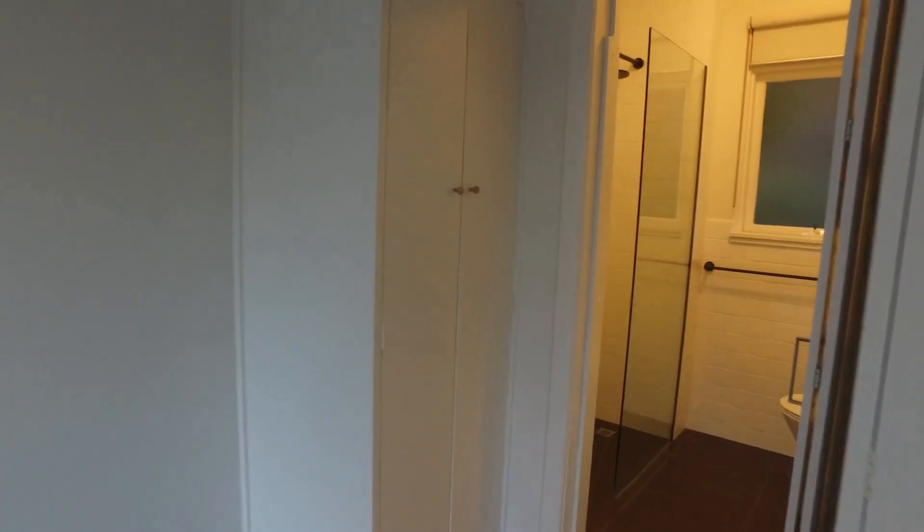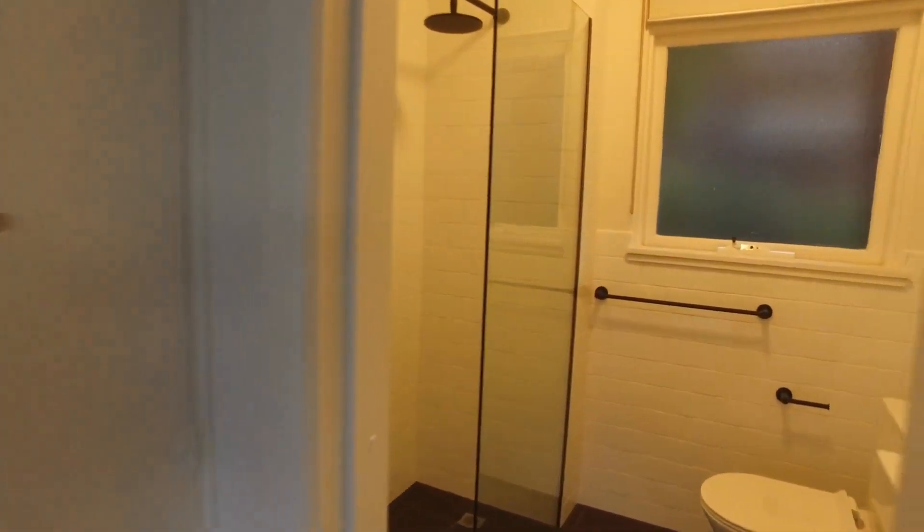The bedroom right here comfortably fits a queen-size bed and bedside tables. You've also got built-in wardrobes. With the bathroom you've got floor-to-ceiling tiles, a rain shower head, as well as a mirror over the vanity.